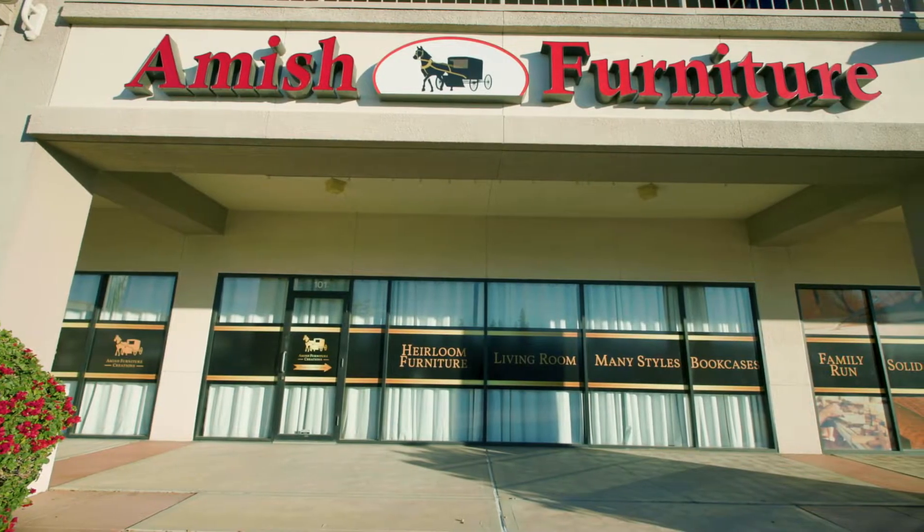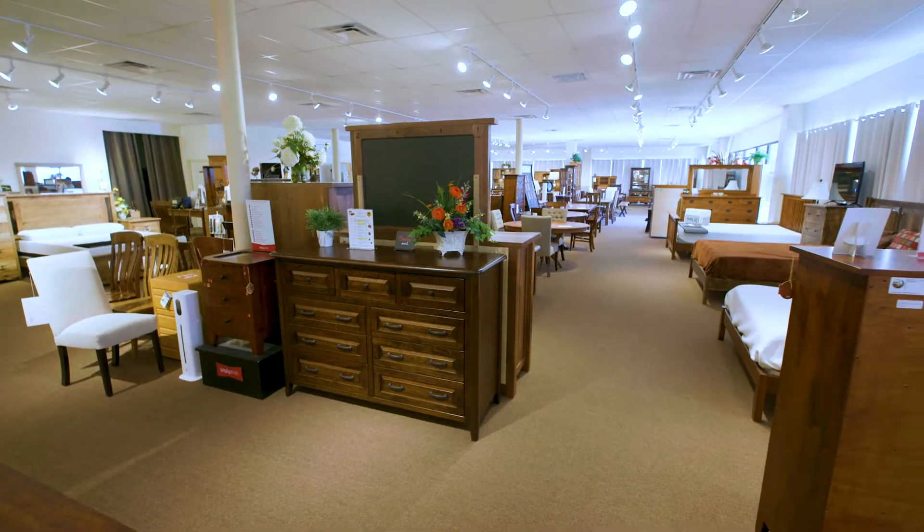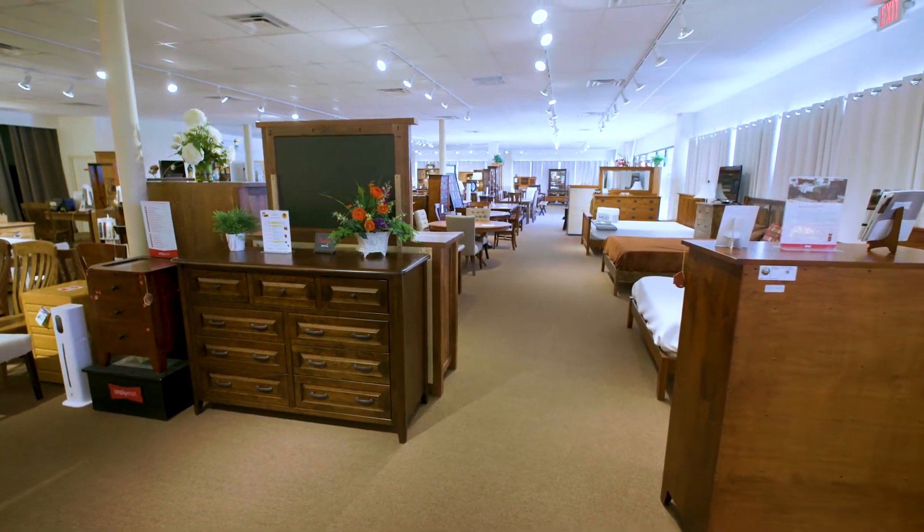Welcome to Amish Furniture Creations, where you discover the world of quality crafted furniture built by Amish craftsmen in the heartland of America. No matter what your need is, whether you're in search of that one special table to make your entry look perfect, a dining table to seat 12, or an entire bedroom suite, our Amish built furniture is the answer to your needs.